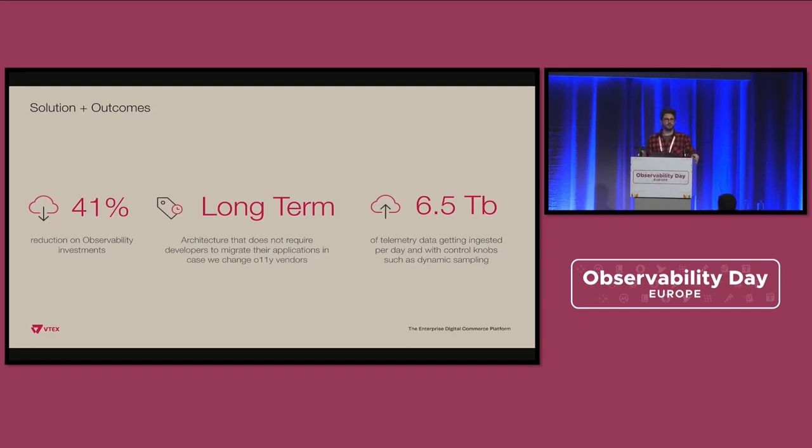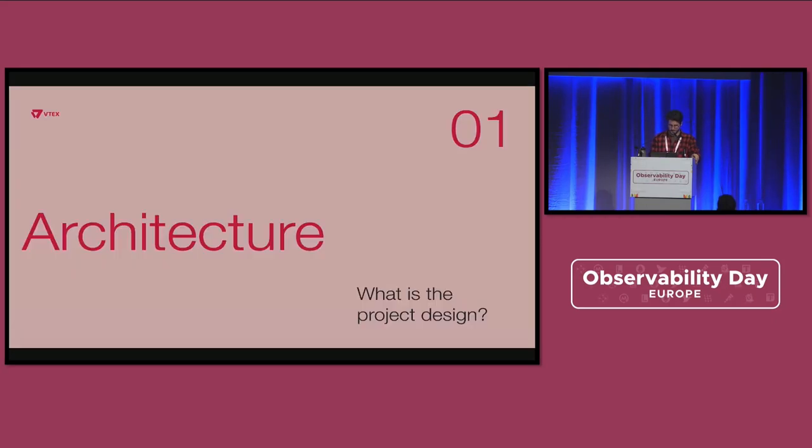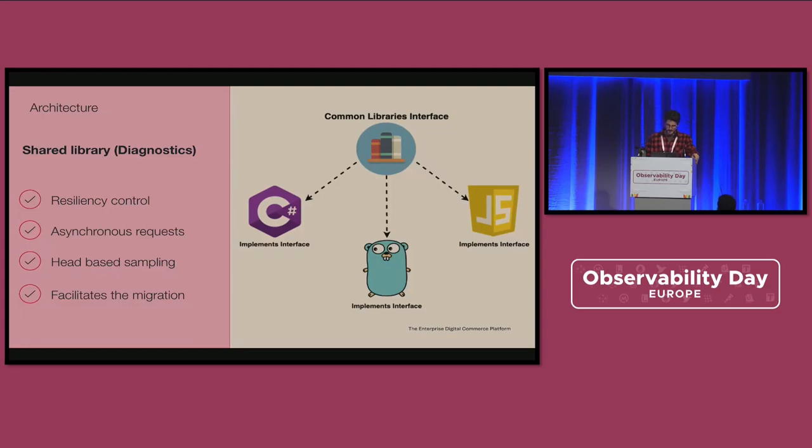Today, this solution is ingesting 6.5 terabytes per day of telemetry data. Let's jump into the architectural part. We have designed a library with an interface where an engineer can simply say logger.info, logger.warn, logger.debug, or system metric — a common interface that we implemented in various languages.